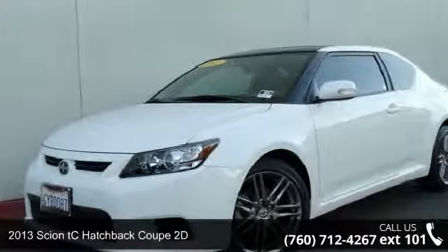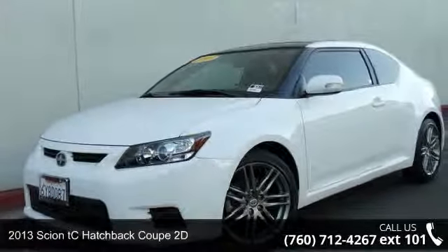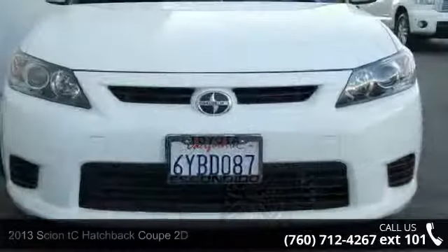Check out this 2013 Scion tC. If you are looking for a first-rate auto, this one could be yours today.